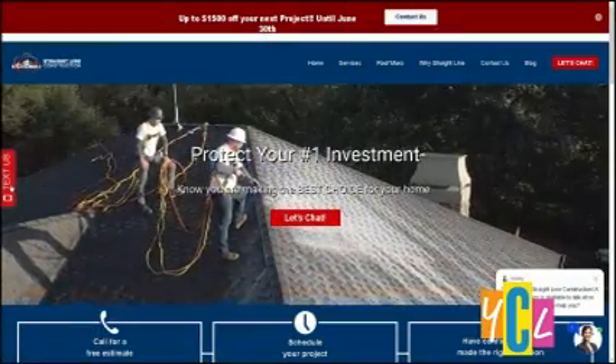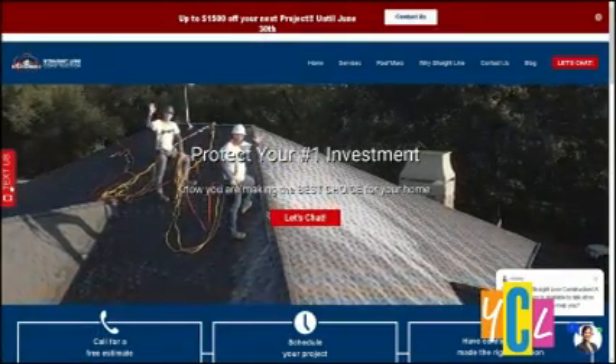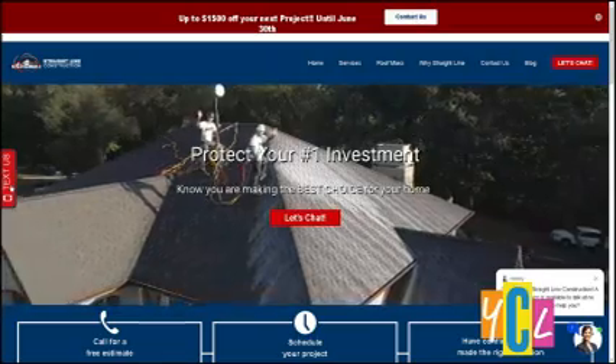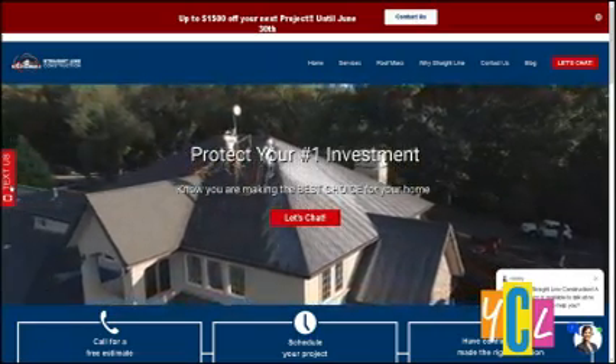Use that savings and extend the life of your roof. Jack, thanks so much for coming on the show this morning and sharing this amazing product with our viewers. If you want to learn more or need help with your home improvements, you can visit straightlineconstruction.com.